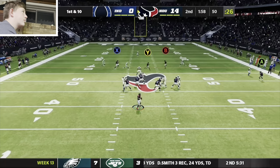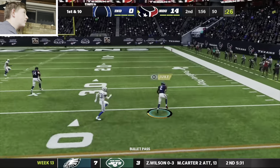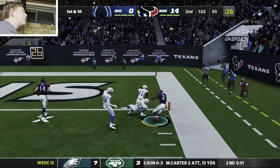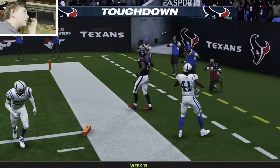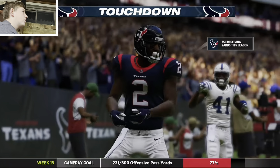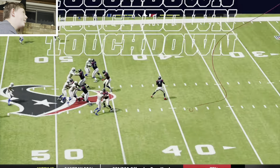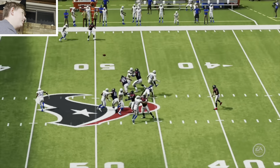From the 50, it's Watson — he finds Dorsett. It's complete. Touchdown, Texans! Deshaun Watson with his third touchdown pass of this first half. The Texans are able to strike quickly to add on to their lead.